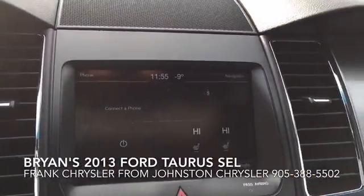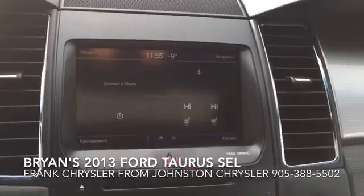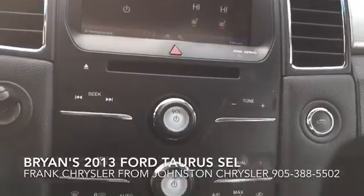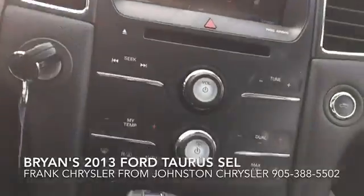This has Ford's SYNC powered by Microsoft system, so it's all touchscreen with Bluetooth. Your climate control — you can do it all through your voice, changing the temperature and all that kind of stuff.